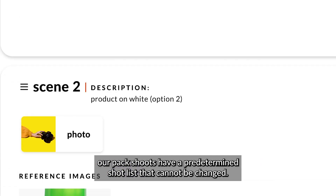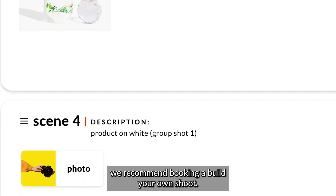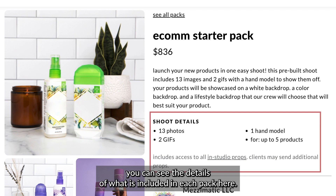Our pack shoots have a predetermined shot list that cannot be changed, so if you are looking for something more customizable, we recommend booking a build-your-own shoot. You can see the details of what is included in each pack here.